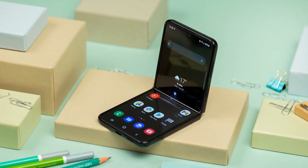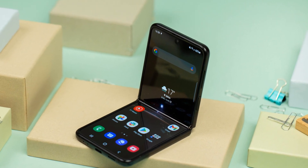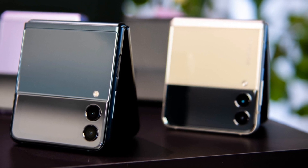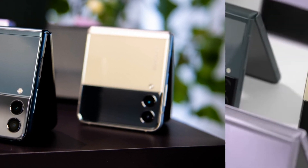If the rumored larger battery in the Galaxy Z Flip 4 is accurate, we hope it actually translates to better battery life. The Z Flip 3 did not have the best battery life or capacity. As for the Samsung Z Flip 4's potential release date, Samsung only announces new Unpacked events when it's good and ready, so we'll have to go on what's available right now.